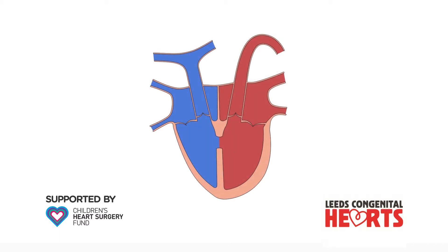At the other end of the spectrum, when a VSD is small, there may only be a very small amount of extra blood flow to the lungs, such that the left side of the heart does not become enlarged.